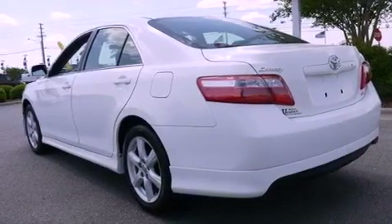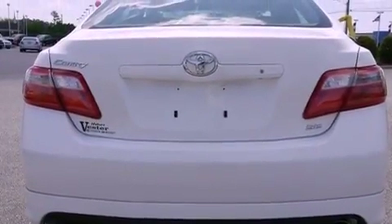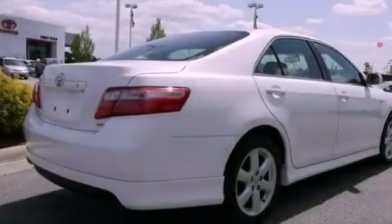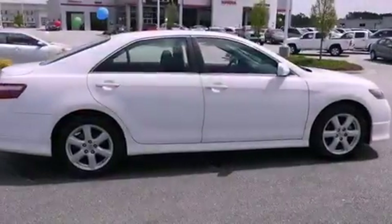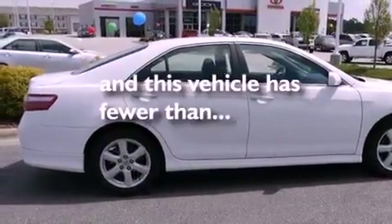Features include aluminum wheels, a low-tire pressure indicator, cruise control, a CD player, a leather-wrapped steering wheel, performance tires, an engine immobilizer theft deterrent system, halogen headlights, a power driver's seat, and this vehicle has fewer than 42,000 miles on the odometer.